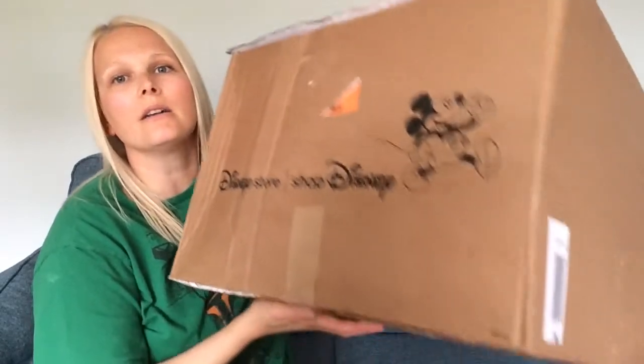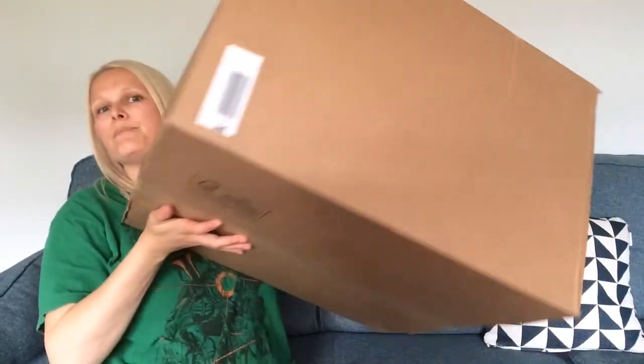Hi, welcome back to my channel! In today's video I have a humongous — I think the biggest box I've ever received — from Shop Disney UK, and it is a Halloween haul. I've kind of put on some Halloween-y colors for the occasion.